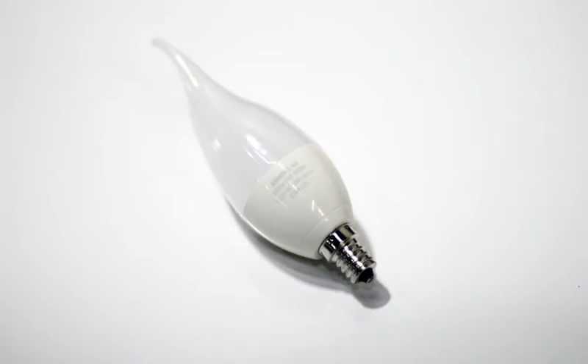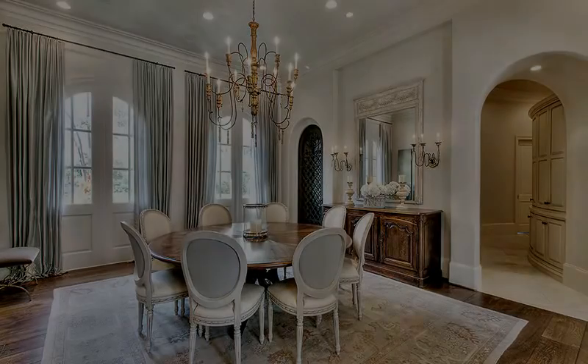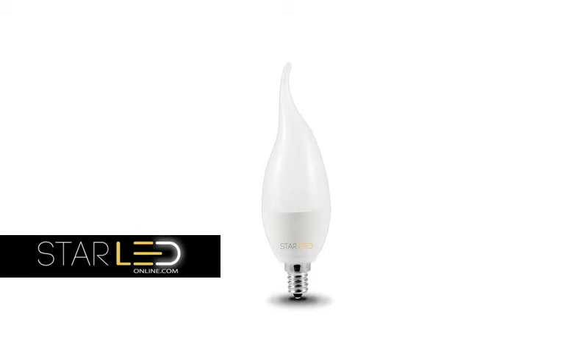You will impress your guests with these long-lasting LED light bulbs and be impressed with the savings you will see on your electric bill. Get yours today at StarLEDOnline.com.